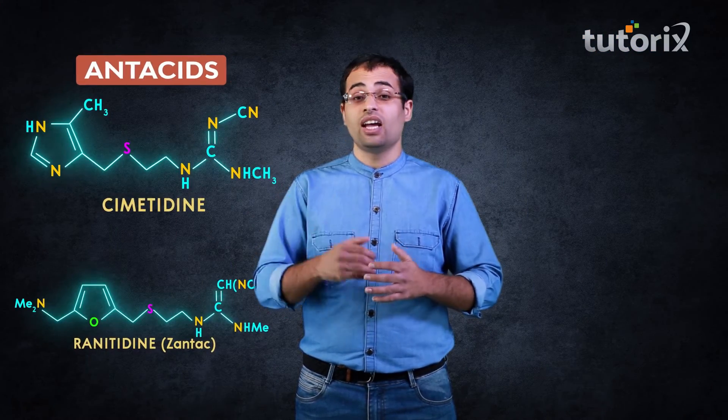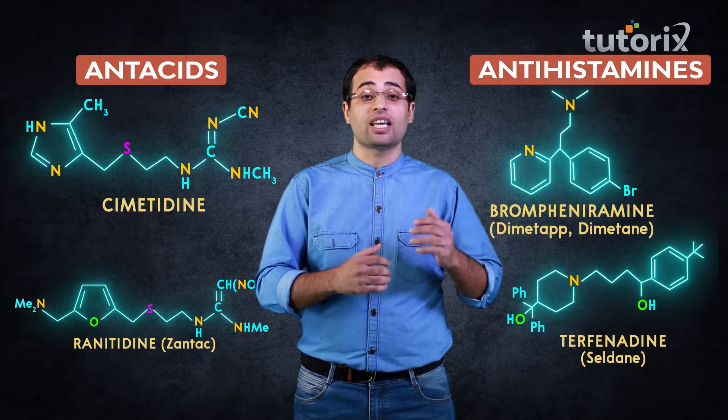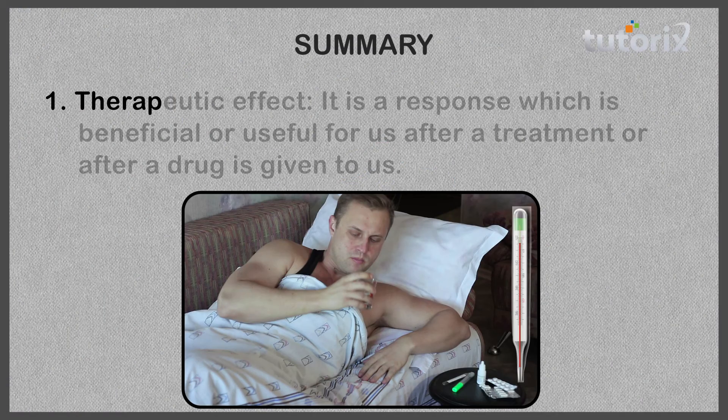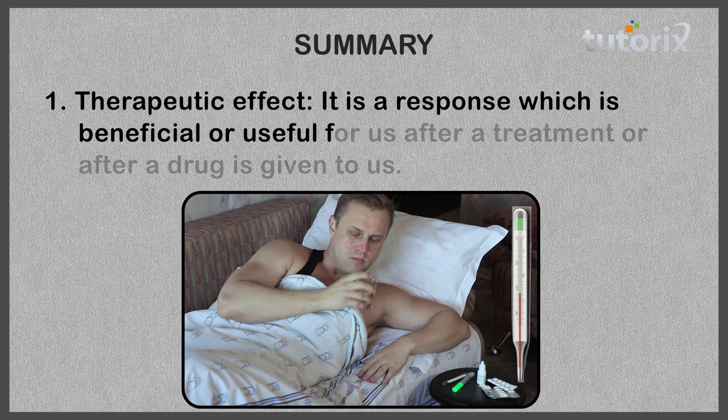In this class we have learned about the effects which drugs like antacids and antihistamines have on our bodies. In the next class we will learn about drugs which interact with nerve receptors in our bodies. Let's do a quick recap. Therapeutic effect: it is a response which is beneficial or useful for us after a treatment or a drug is given to us.